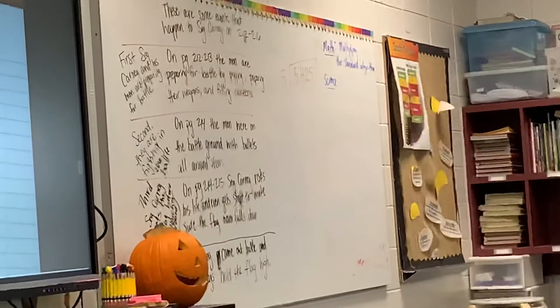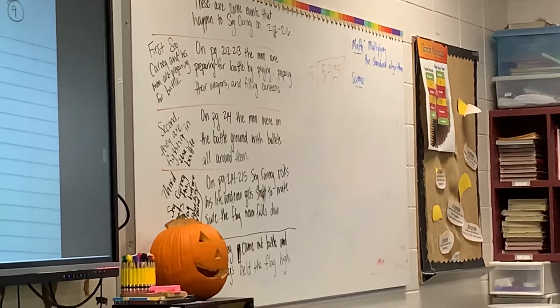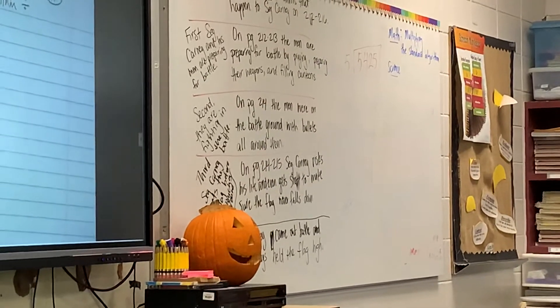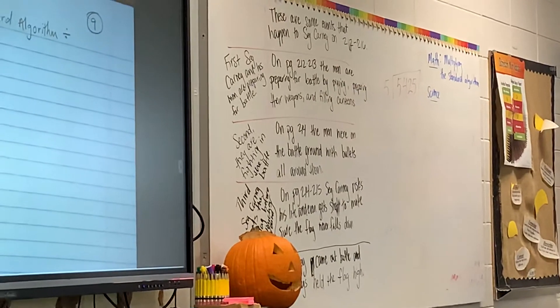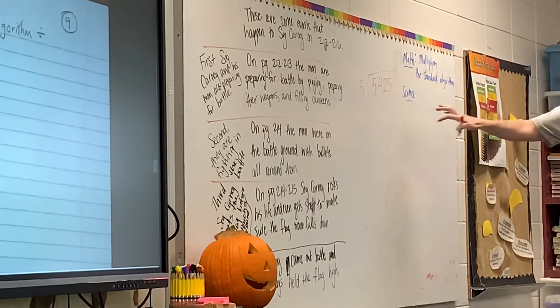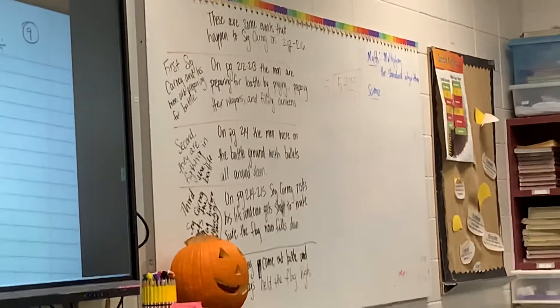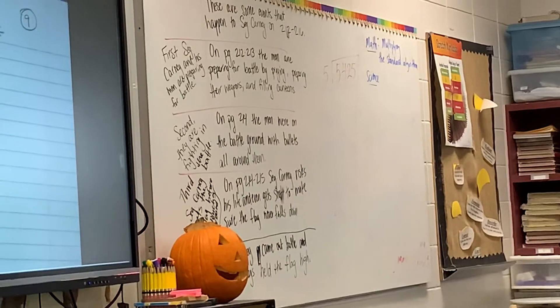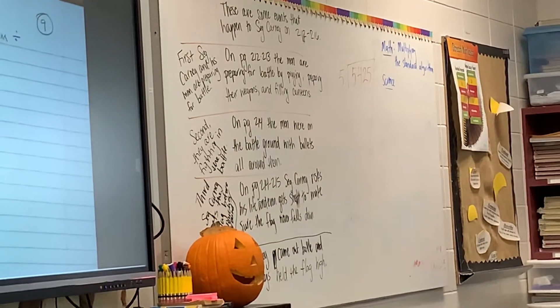The way that all of your parents learned to divide is not using this strategy — we learned using the standard algorithm that you're going to learn today. Now, because you guys know this way, you know so much more about number values and place values than my generation ever did, which is a good thing. But now that we know that, we can move on into a quicker and easier way to do it.